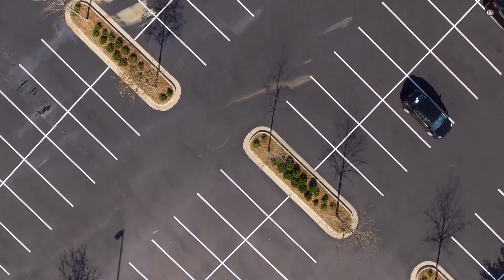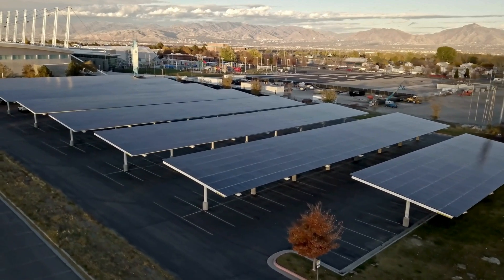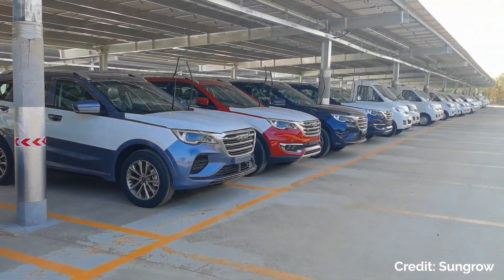Picture this: your parking lot is transformed into a clean energy powerhouse. There are rows of sleek solar panels overhead, generating clean energy for your facility, all while shading and protecting the vehicles underneath and reducing your carbon footprint. Your employees and customers will be happier too, whether it's a scorching summer day or a winter wonderland.